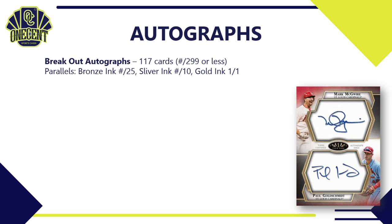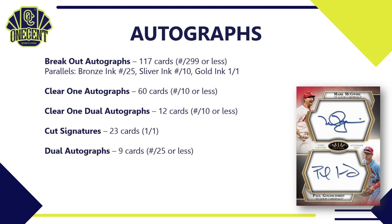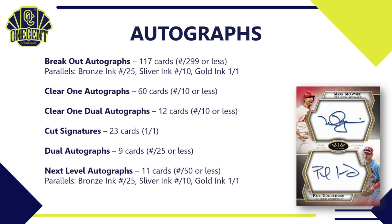Moving to autographs: the Breakout Autographs have 117 cards, each numbered to 299 or less, with bronze, silver, and gold ink parallels. The Clear 1 Autographs are 60 cards, each numbered to 10 or less. There's also the Clear 1 Dual Autographs — 12 cards, each numbered to 10 or less. Cut Signatures have 23 cards, all 1-of-1s, with some fantastic names. The Dual Autographs are a 9-card set numbered to 25 or less. The Next Level Autographs have 11 cards numbered to 50 or less, also with bronze, silver, and gold parallels.